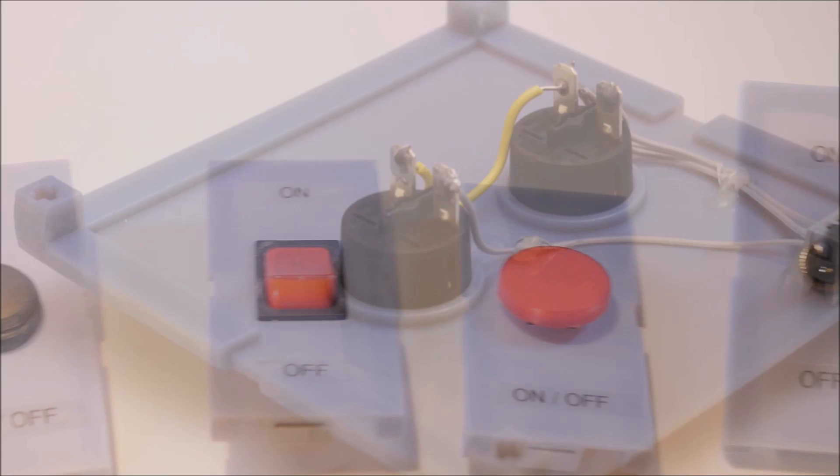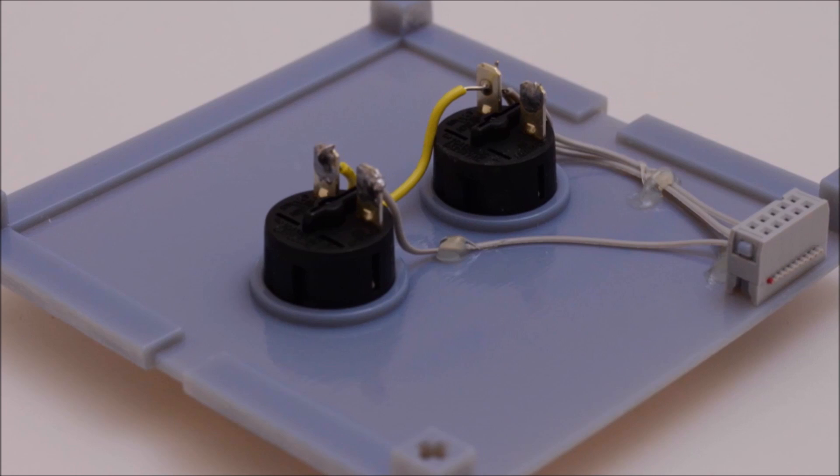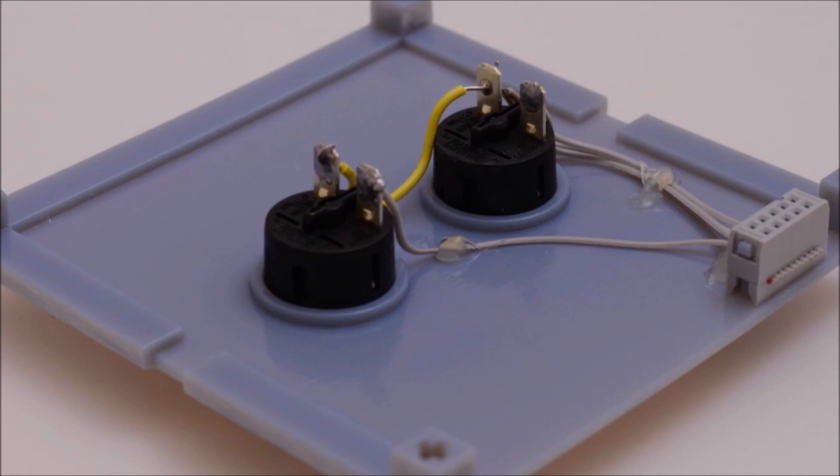All components connect to the chassis using a standardized cable, which supplies power, analog, and digital lines to the component. This system enables non-technical users, such as caregivers, to connect and modify the input components.